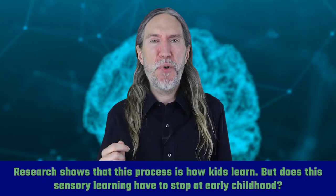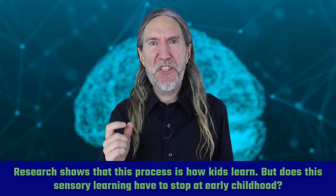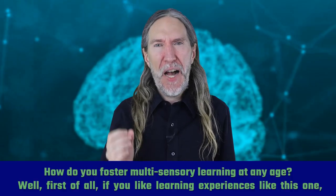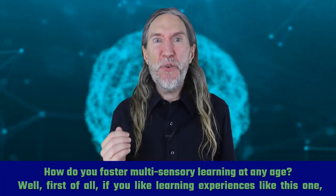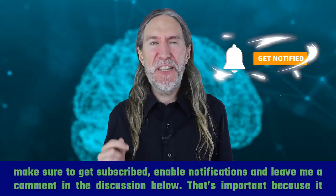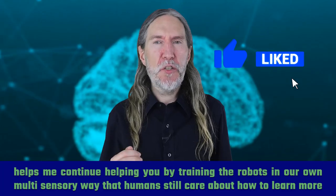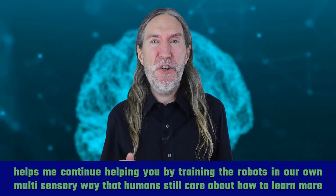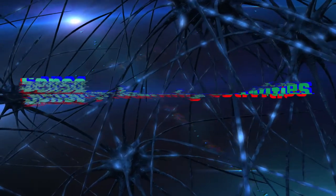Research shows that this process is how kids learn. But does sensory learning have to stop at early childhood? Absolutely not. The question is: how do you foster multi-sensory learning at any age? If you like learning experiences like this one, make sure to get subscribed, enable notifications, and leave a comment in the discussion below. That helps me continue helping you by training the algorithms in our own multi-sensory way that humans still care about learning more and remembering faster. And now here are a few sensory learning activities.